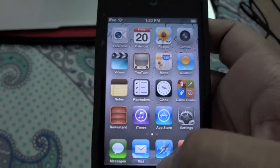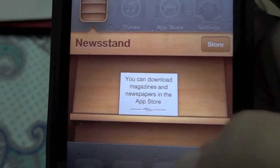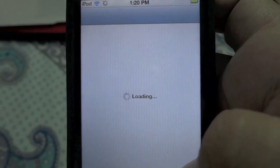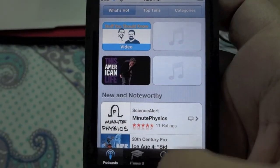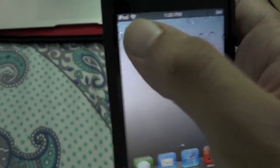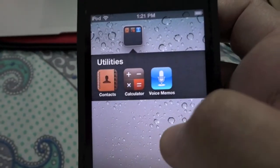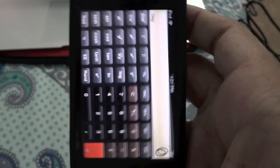There is also Reminders, Clock, Game Center, and Newsstand, which is a new application used for magazines and newspapers. Then iTunes, App Store, and Messages. In my country only podcasts are available in the iTunes market. The second page has Stocks and Utilities including Contacts, Calculator, and Voice Memos — it is both a full scientific and standard calculator.